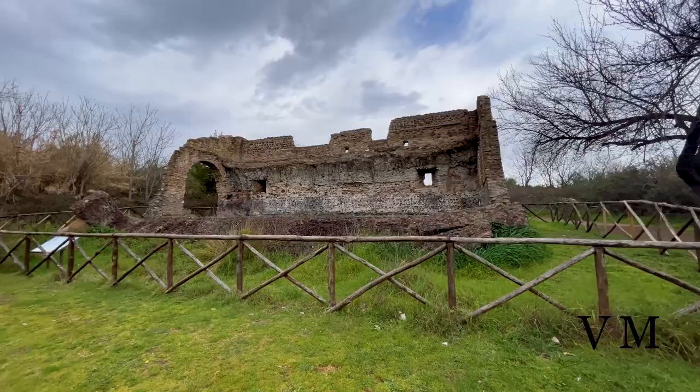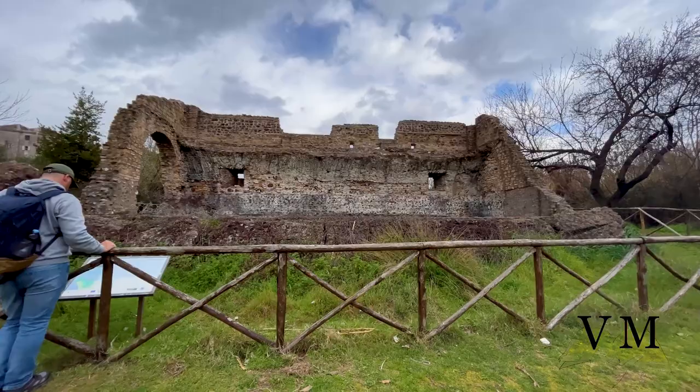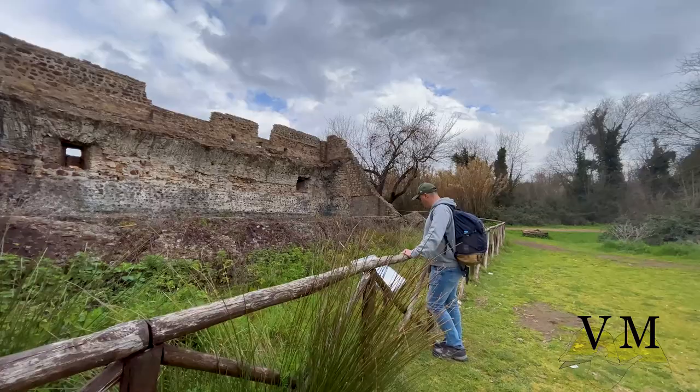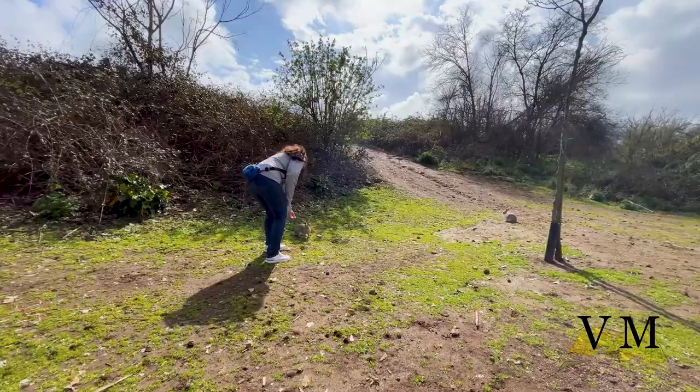The Caffarella Valley is an alluvial valley created by the Almone River, still rich in water today coming out of aquifers and springs. It stretches from Via Appia Antica to Via Latina, and takes its name from the Caffarelli family, owners of the largest estate that used to stretch across this valley. Today the toponymy is also used to indicate an urban area located right in the valley.